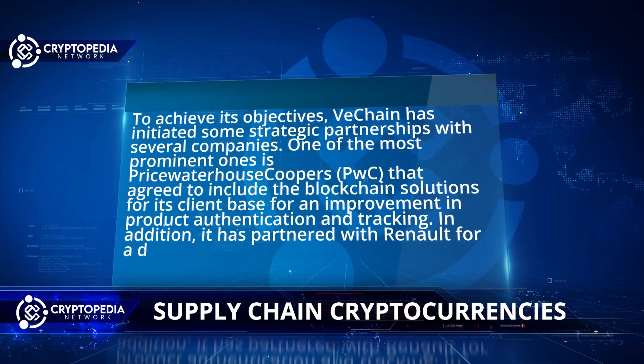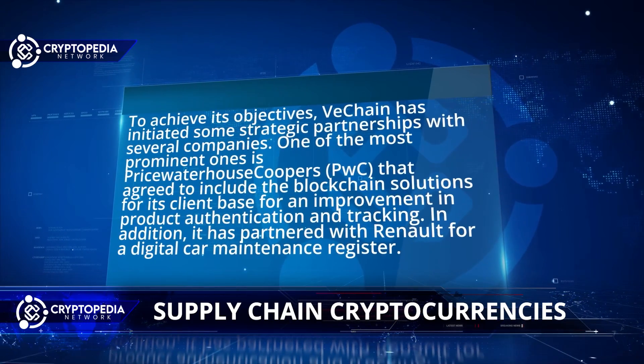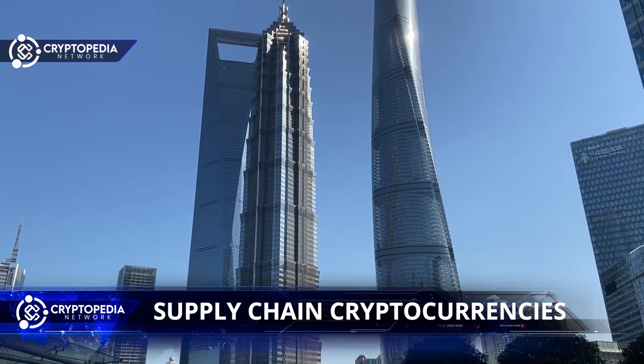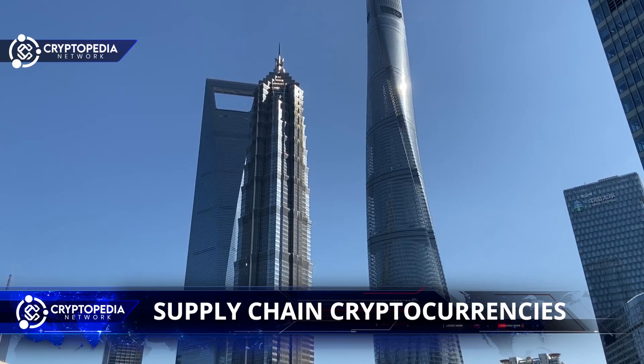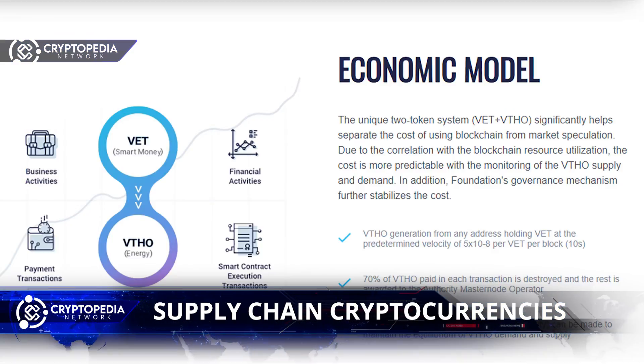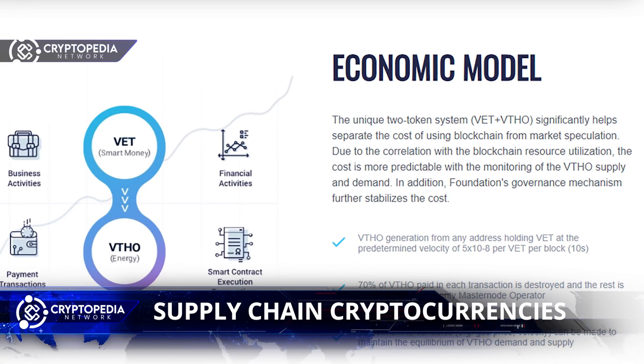In addition, VeChain has partnered with Renault for a digital car maintenance registry. It also is a technology partner of the central Chinese government to provide solutions for Guyen, an important economic development zone in the country. The VeChain blockchain is intended for mass business adoption.